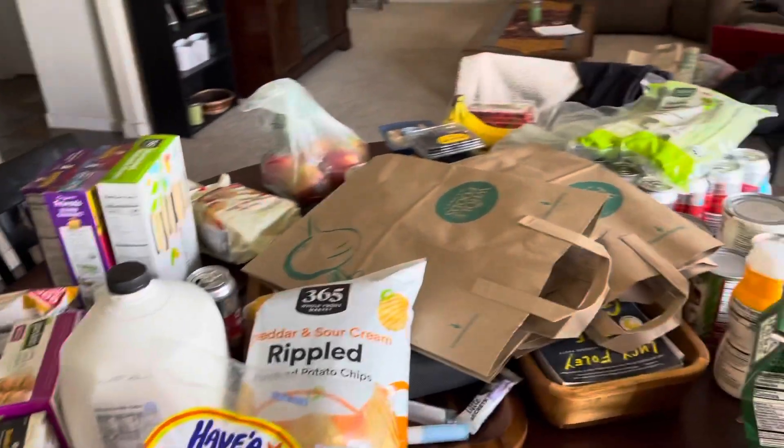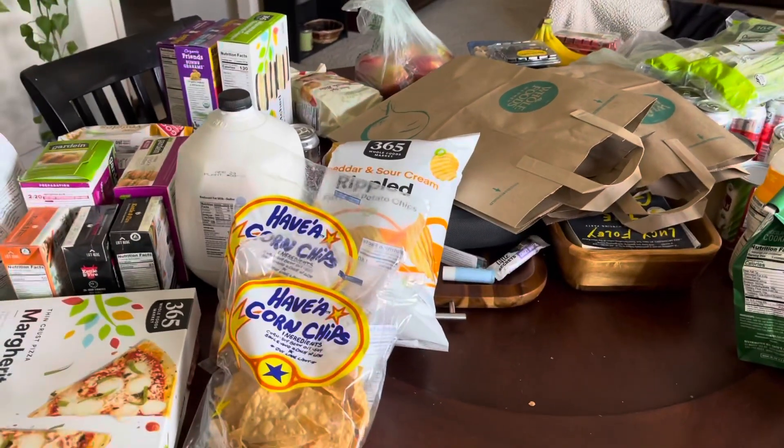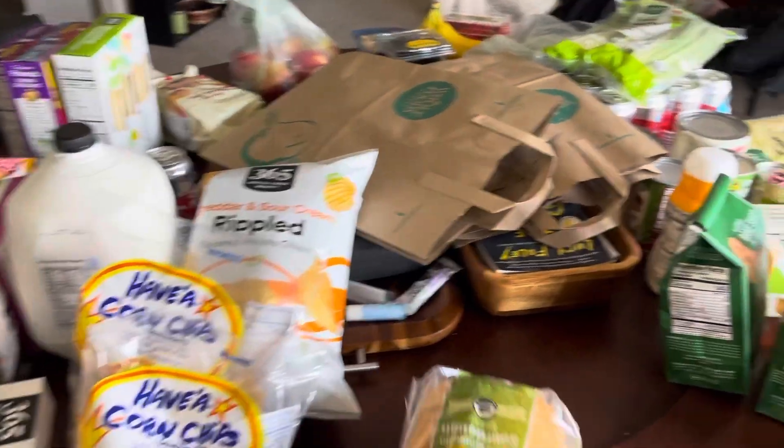I do have a lot of snack items because, like I said in the previous video, the kids are back to school full time, so they're taking lunch and snacks.